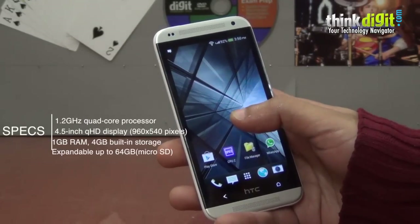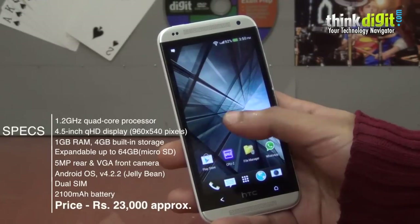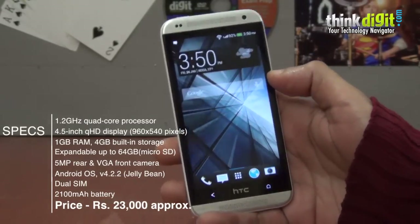It's available at about 24,000 rupees, so it falls in the 20 to 25,000 rupees segment, but overall I think it's not a bad phone.